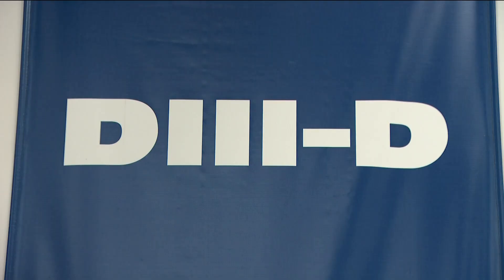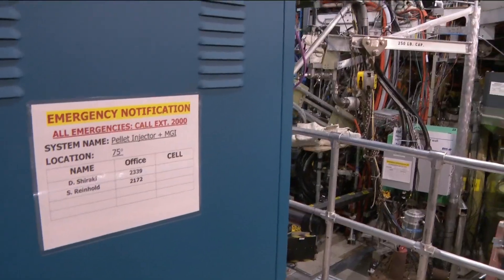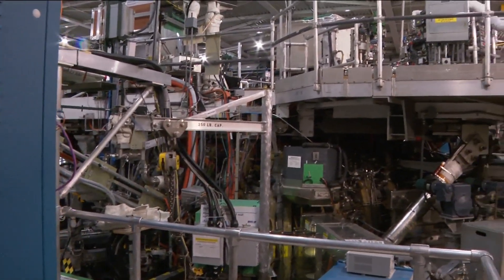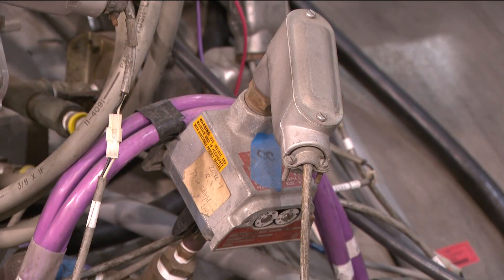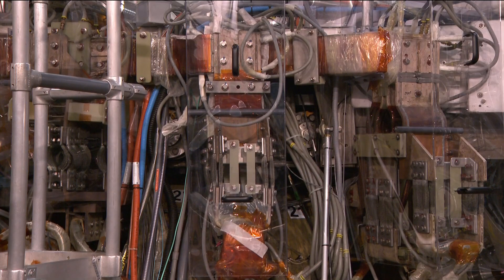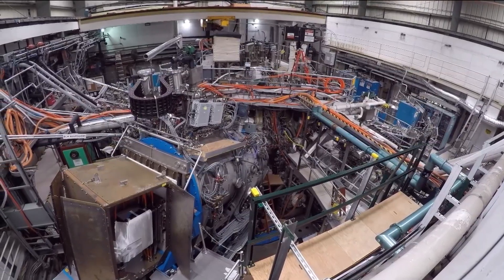Dr. Catherine Thome is a scientist at the D3D National Fusion Facility, where their chamber can get 10 times hotter than the sun. They open it up to universities and labs to advance research, with the goal of one day using nuclear fusion to power the planet. It doesn't use fossil fuels, it doesn't make carbon emissions, and it makes large amounts of baseload electricity — that is good for the nation's energy security and for the planet.